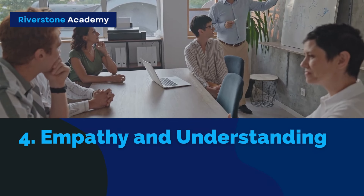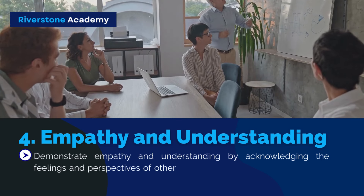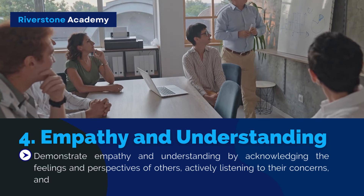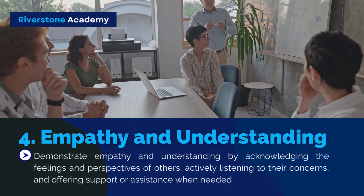Strategy 4: Empathy and Understanding. Demonstrate empathy and understanding by acknowledging the feelings and perspectives of others, actively listening to their concerns, and offering support or assistance when needed.